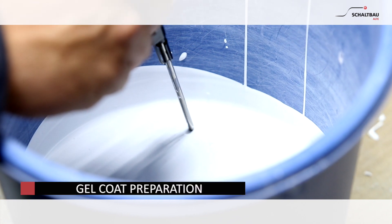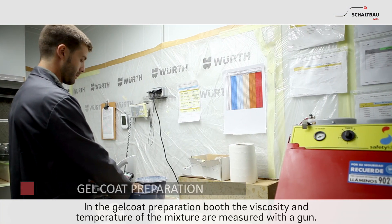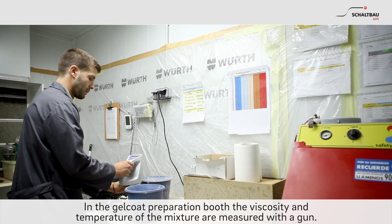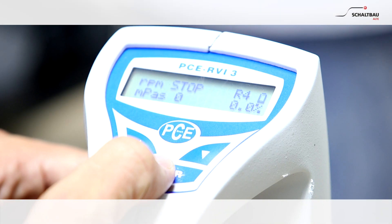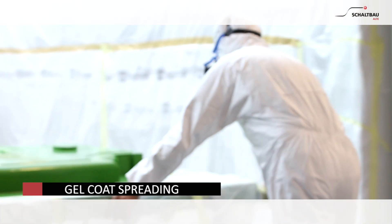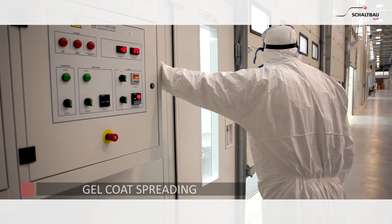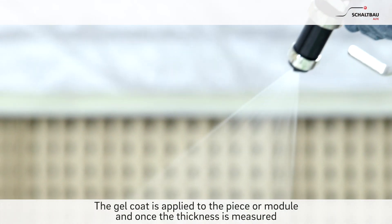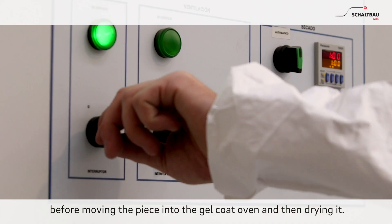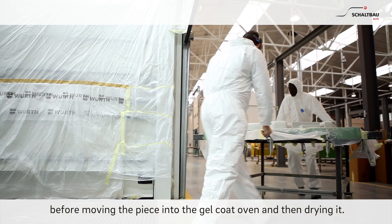Gel Coat Preparation. In the Gel Coat Preparation booth, the viscosity and temperature of the mixture are measured with a gun. Gel Coat Spreading: the Gel Coat is applied to the piece or module, and once the thickness is measured, the piece is moved into the Gel Coat Oven for drying.